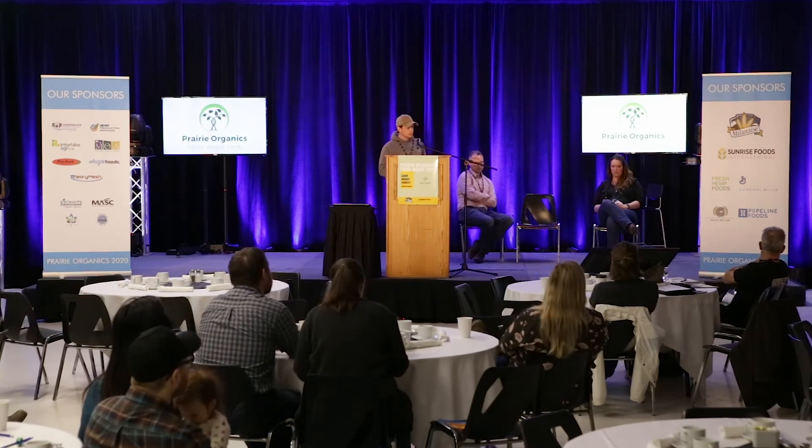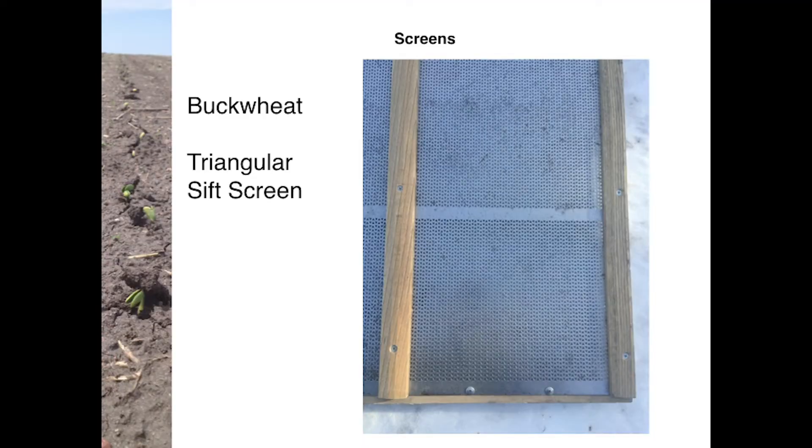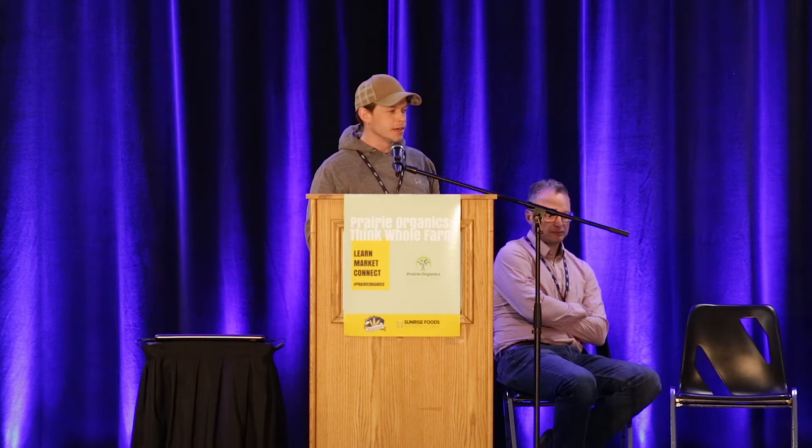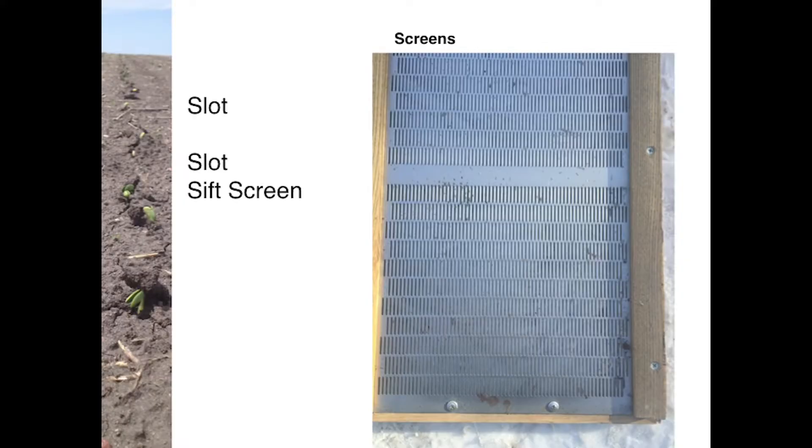Here are some of the screens. This is a buckwheat screen — it has triangles in different sizes, used for sifting to take out dockage. Traditionally it's for taking buckwheat out of wheat, oats, and barley. Slot screens can be used for either sifting or scalping depending on size. This particular screen is a 5-slot, used for dockage in wheat. If you're going to clean grain for sale, it's always better to call your buyer and find out what screen they use — if they use a 5-slot for dockage, use a 5-slot to clean. With slots you're sorting for width, taking out the skinnier grains.